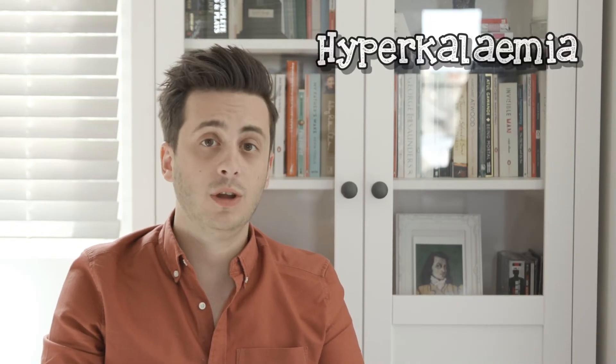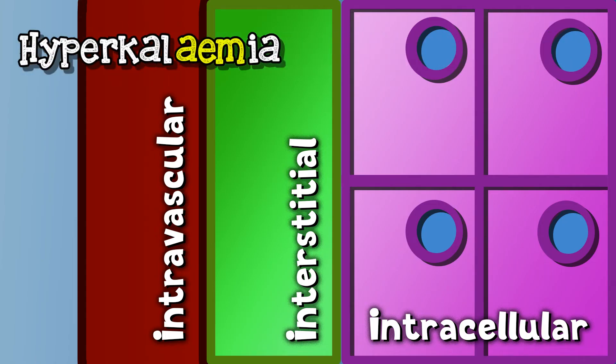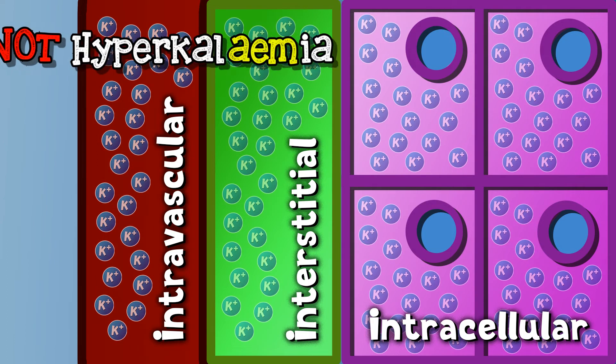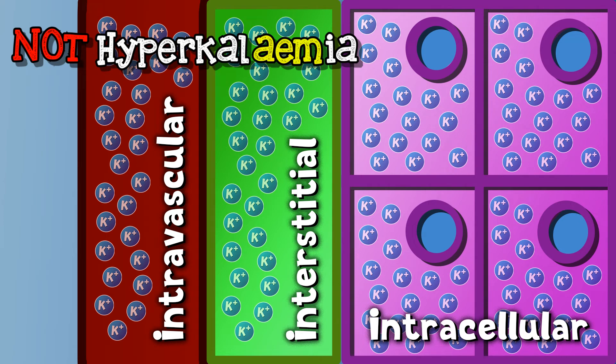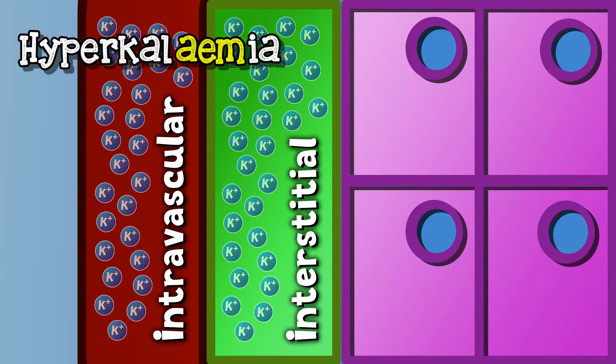Those among you who speak ancient Greek — not you — will know that the '-emia' in hyperkalemia refers to the blood. When we speak of hyperkalemia we are talking about high intravascular potassium in your blood serum, rather than high total body potassium, which would be more difficult to measure. As levels are broadly similar across the extracellular compartment, we can assume that serum potassium reflects extracellular potassium. If you've got too much in your bloodstream, you've also got too much surrounding your cells in the interstitium.